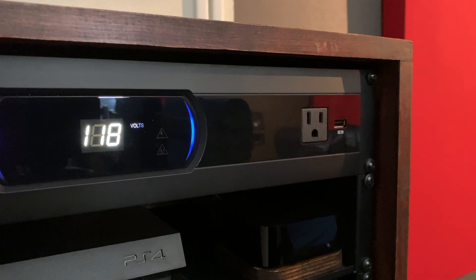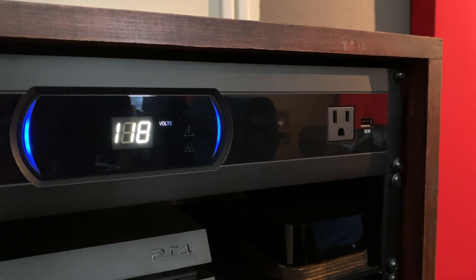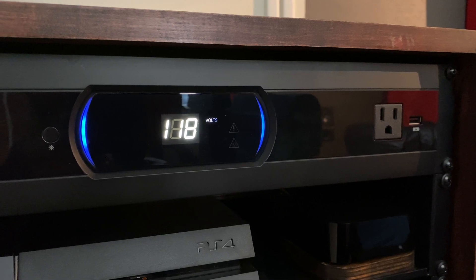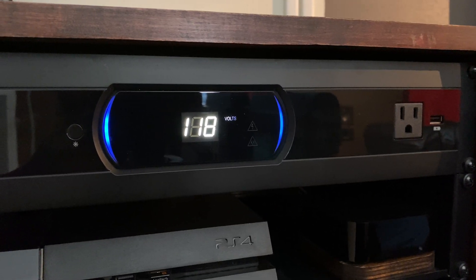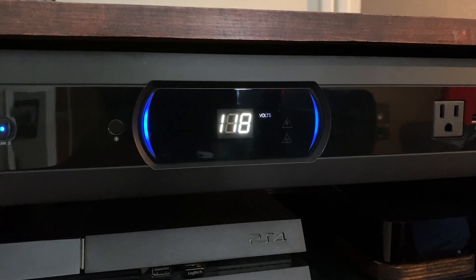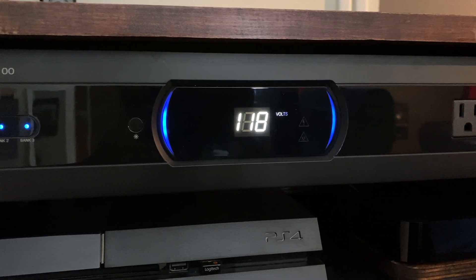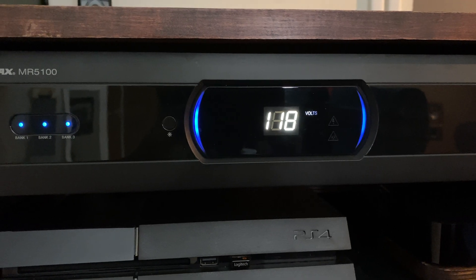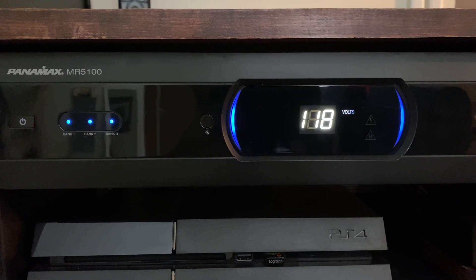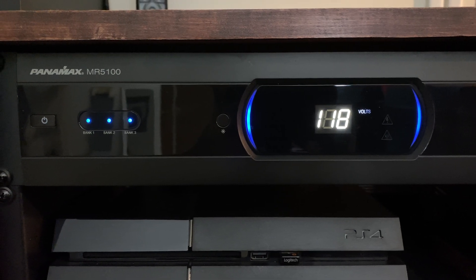On the front here, you have a USB charging port, one power outlet, a voltage readout on the front which indicates incoming voltage, an indicator for whether or not the system is properly grounded and whether or not the system is still offering protection, a button to change the brightness of the overall display, and indicator lights that bank 1, 2, and 3 are on or off.